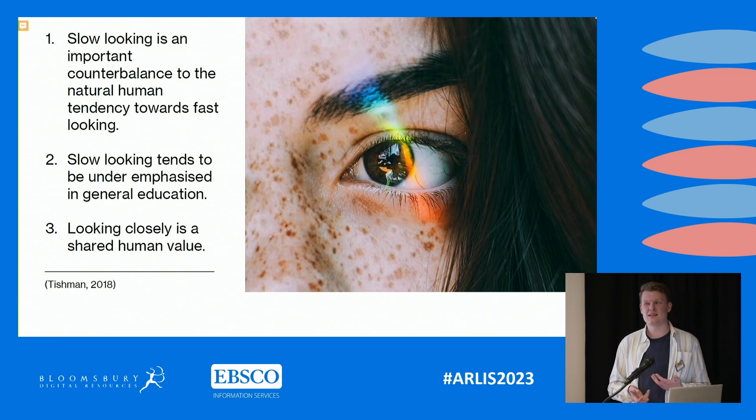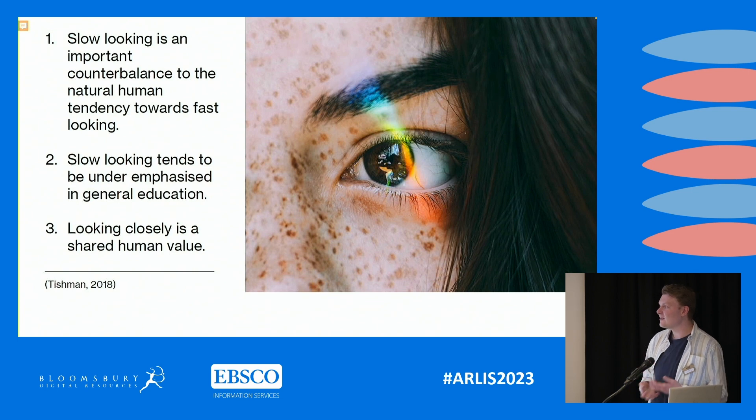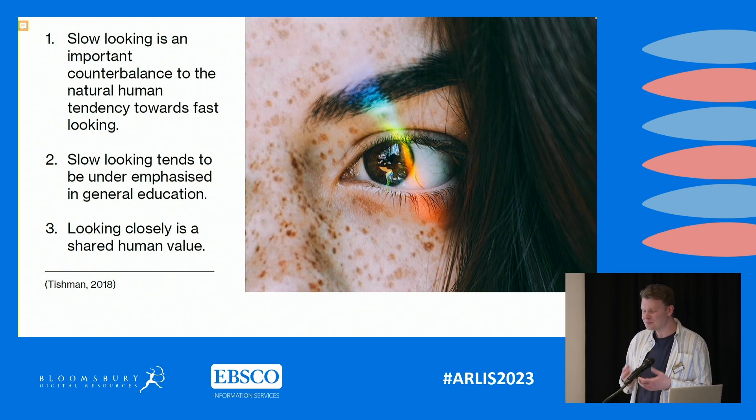Slow looking tends to be under-emphasized in general education, and we're starting to see this at UCA as well. We have a lot of units now delivered over three to six week periods, so the education students are receiving is really quick. Looking closely is also a shared human value — the idea that looking at and discussing ideas with someone can bring you closer together or form some sort of community, which I'll talk about at the end.